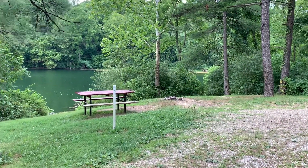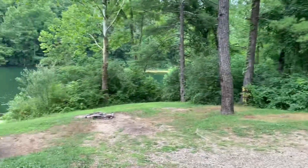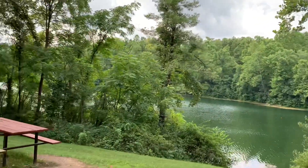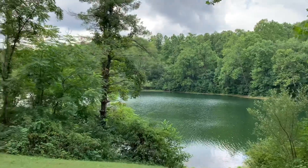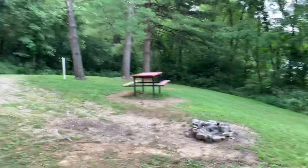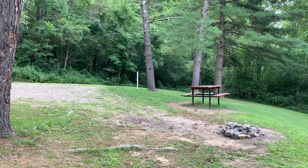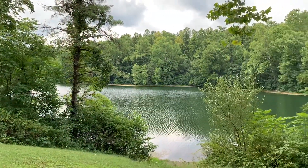This is campsite number 28. I would say this is pretty much limited to a truck camper or tent camping. Got a nice view of the lake. You can see the grade — you could park your vehicle and pitch a tent, but I don't think you'd get a rig level there. There's a nice view of the lake.